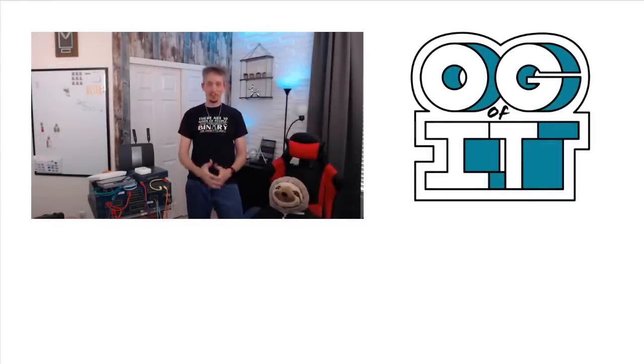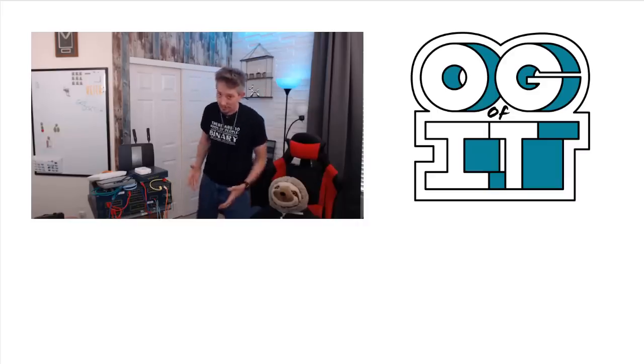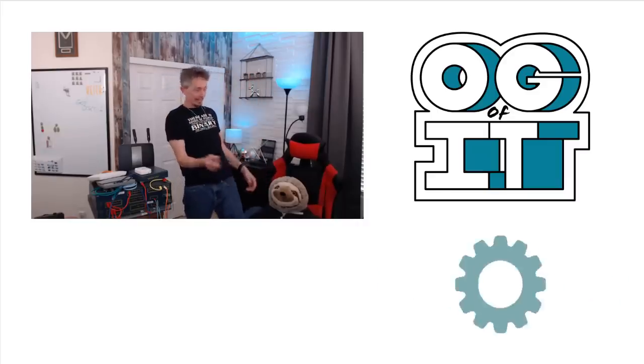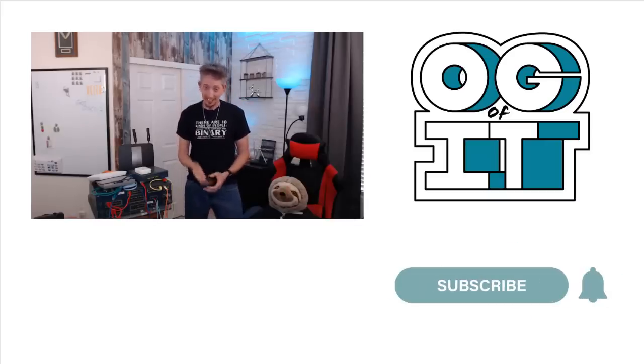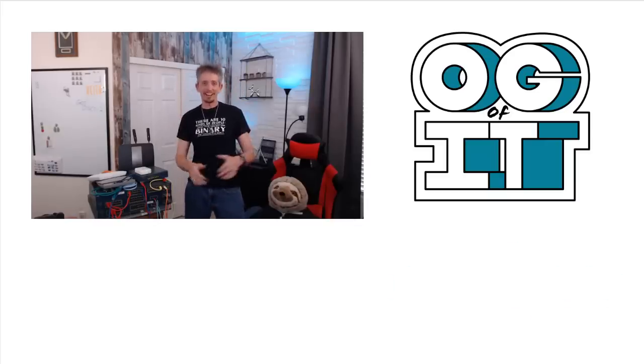Thank you for joining Mr. Sloth and myself for this quick overview of Cisco's new certification track. I hope to see you in future videos. If you haven't already, click on subscribe and hit the alert bell so you know exactly when every new video comes in. Till then, have a great day.